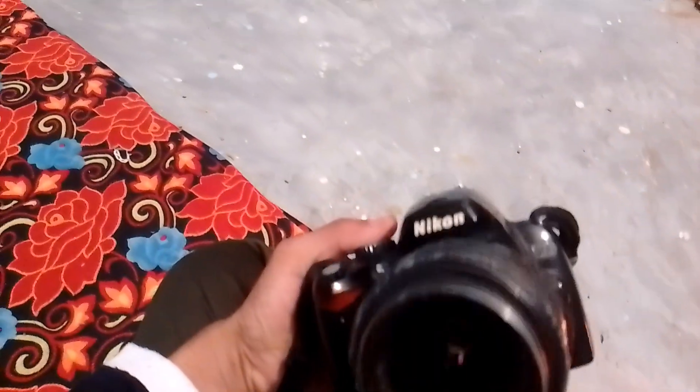Guys, this is my master photo shoot with the camera. This is my camera that I have made a vlog video with. This is a Nikon D60 — it is a very old camera, and it's only for photo shoots. We have to use this camera.